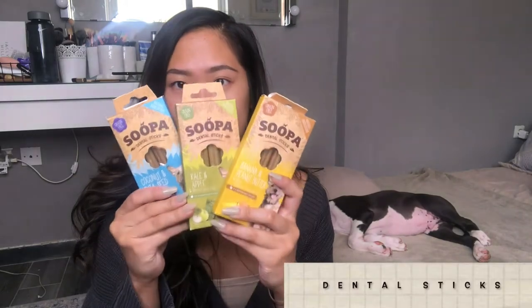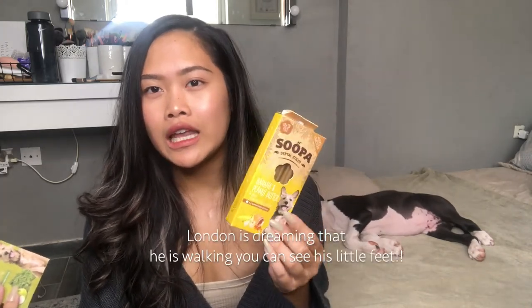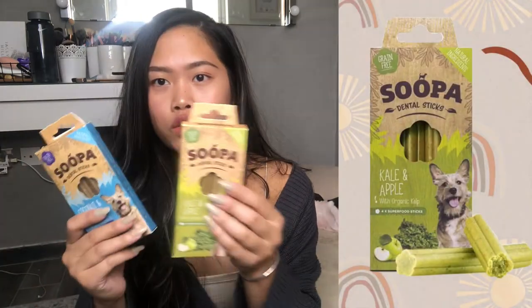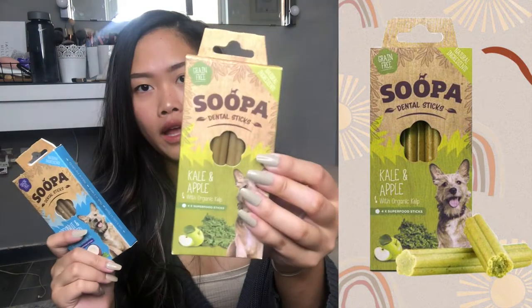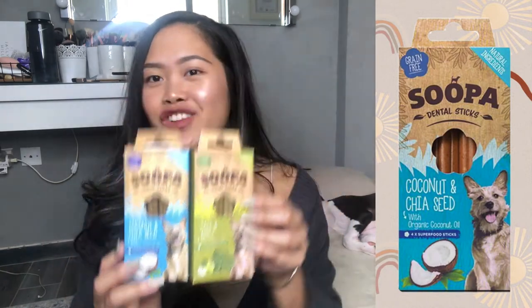So I bought a lot more varieties. First off is their dental sticks — Super Dental Sticks. They have lots of varieties and flavors, but we chose the banana and peanut butter. On some good days he'll like it, on some bad days he won't, but I want to keep pushing and let him try. We also got the kale, apple and organic hemp, and the last one is coconut with chia seeds.